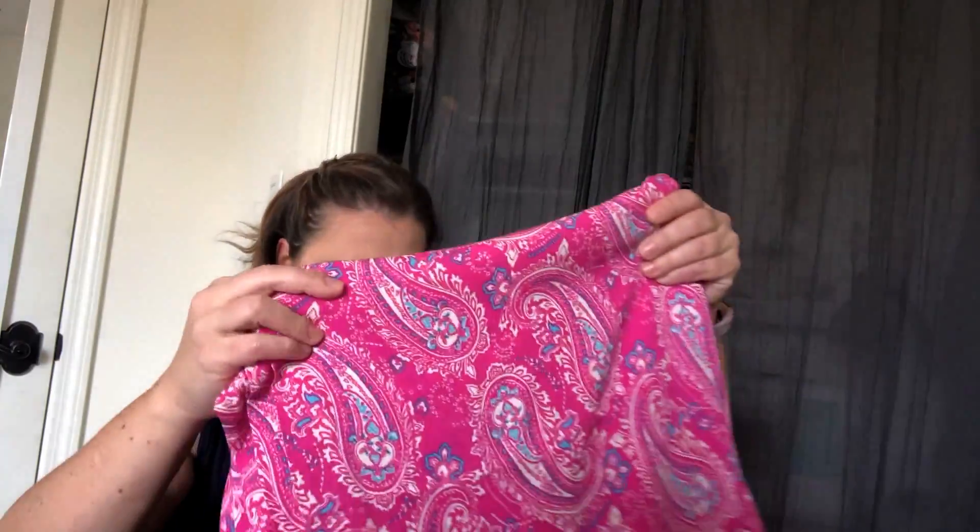I think it'll be really nice for summer. I love Art Gallery fabrics and I love Stone Mountain and Daughters. My brother-in-law lives in the Bay Area and last time we were there we went into Berkeley to their store — it's amazing, two floors, they have everything, a ton of indie patterns, and everyone there was really helpful. I've ordered from them a couple of times and they do super fast shipping, which is great.